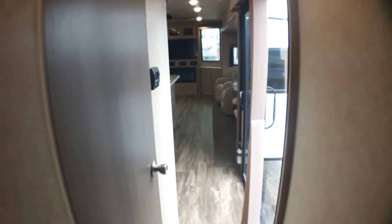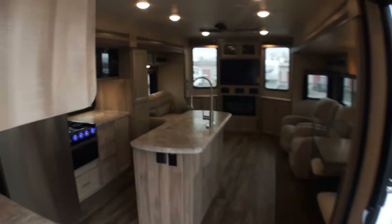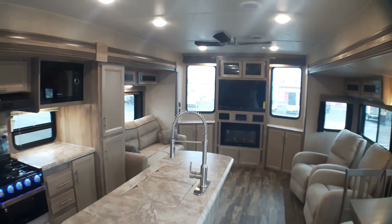We can always get you a matching chair here at Primo Trail of Sales. We invite you to come down to Primo Trail of Sales to have a closer look at this brand new 39 MKTS in Coachman's Destination Series.